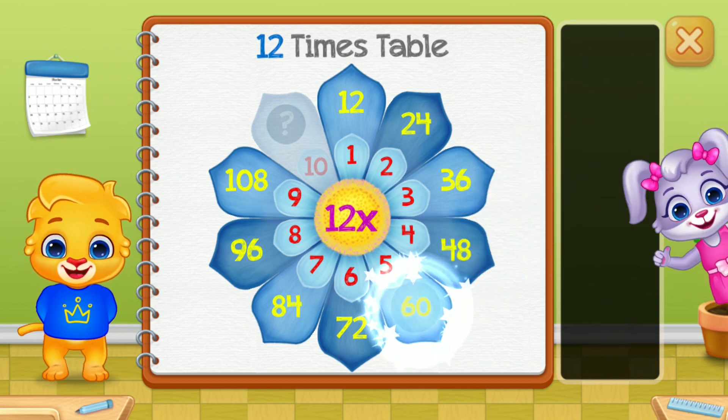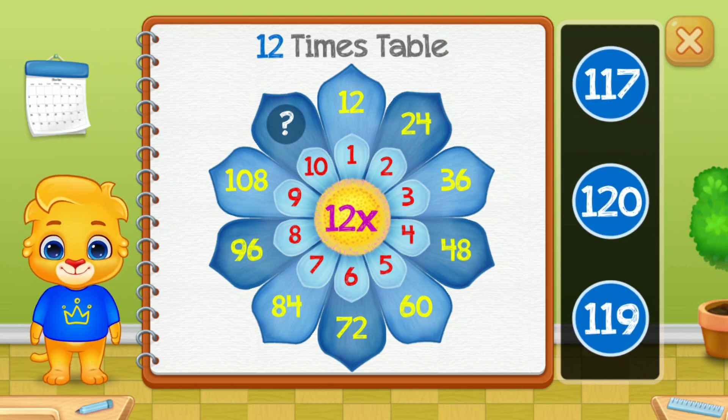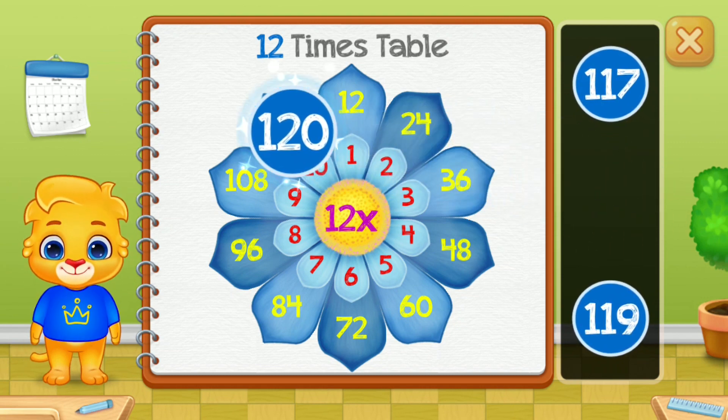Sixty! Good job! One-hundred and twenty.